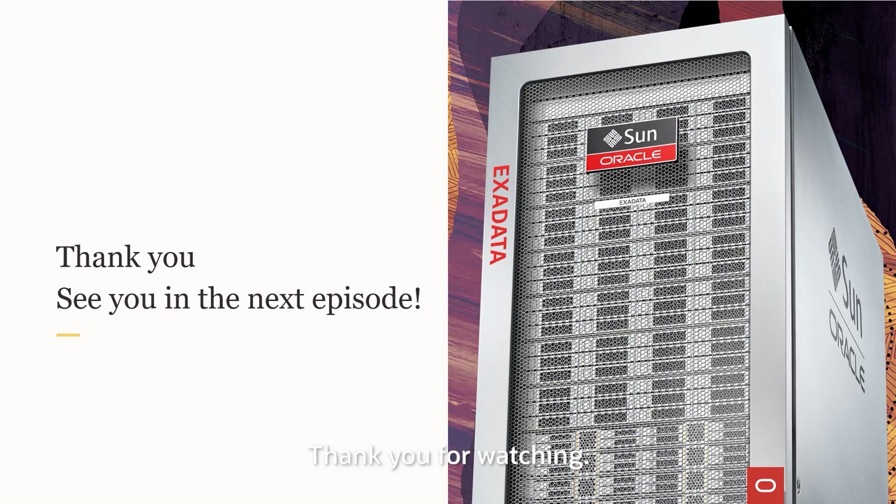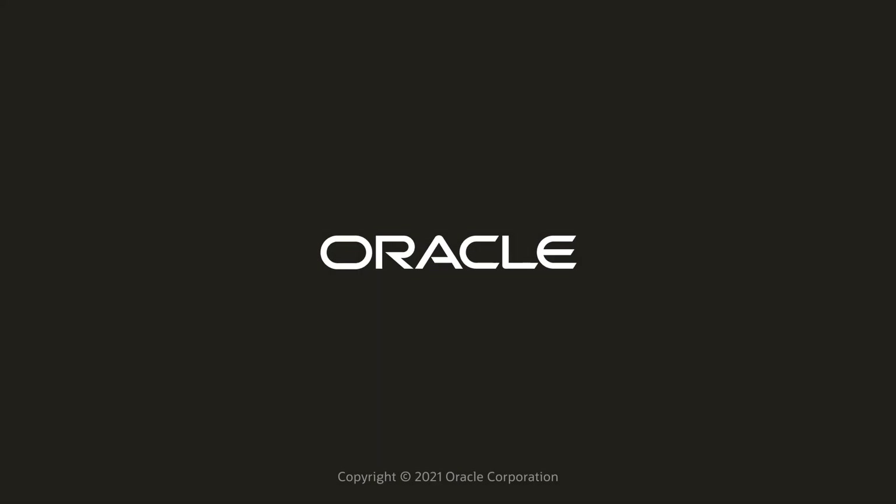Thank you for watching. Visit oracle.com for more info. See you on the next episode.